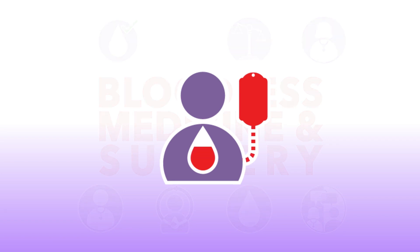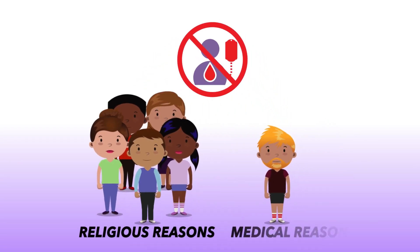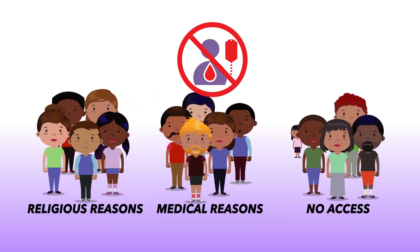Transfusions are generally used to replace blood that's lost due to injury, illness, or surgery, but many patients decline them. Jehovah's Witnesses decline them for religious reasons, others can't have them for medical reasons, and in some parts of the world, people don't have access to them at all.